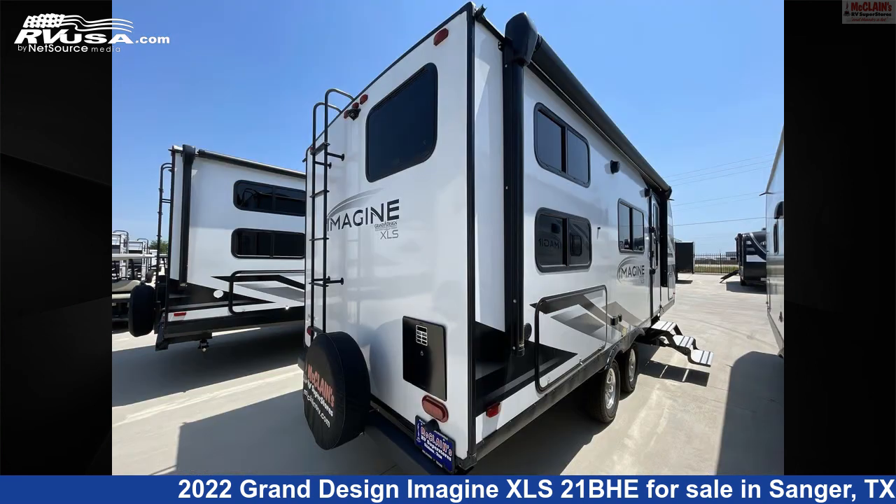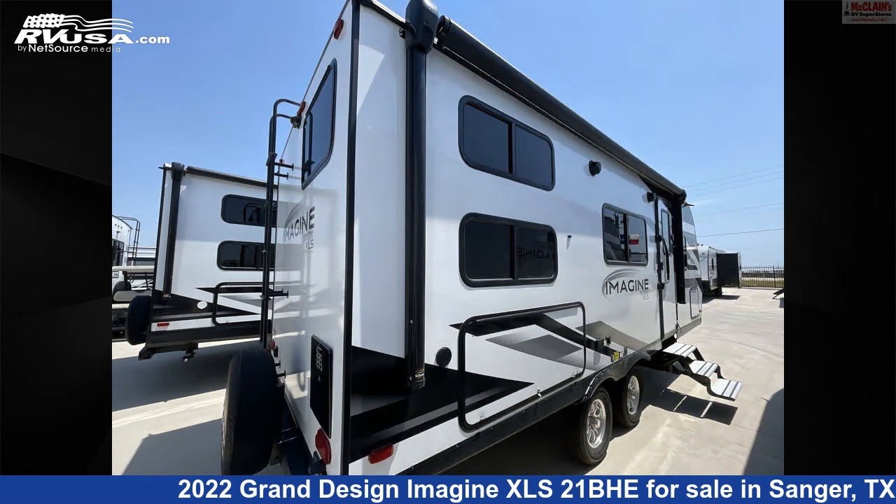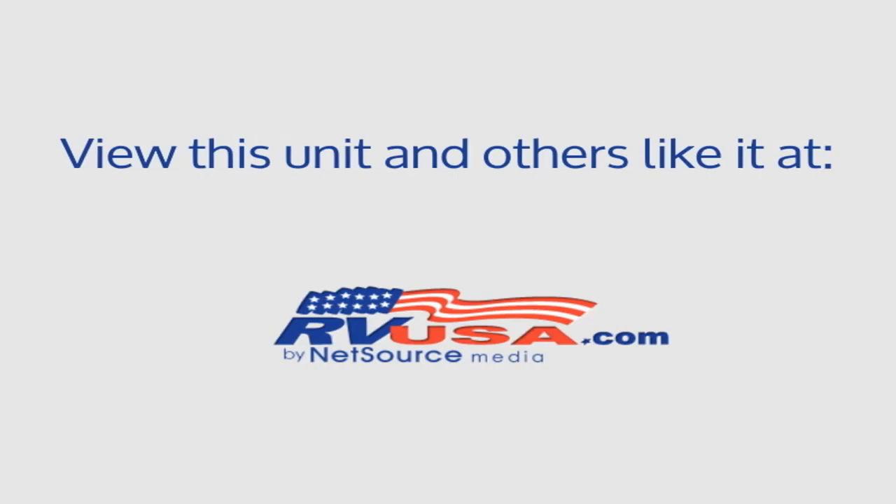The unloaded weight of this 2022 Grand Design Imagine XLS 21BHE is 4,698 pounds. For more information and pricing on this unit, and to see all units available for sale by McClain's Longhorn RV, visit rvusa.com.